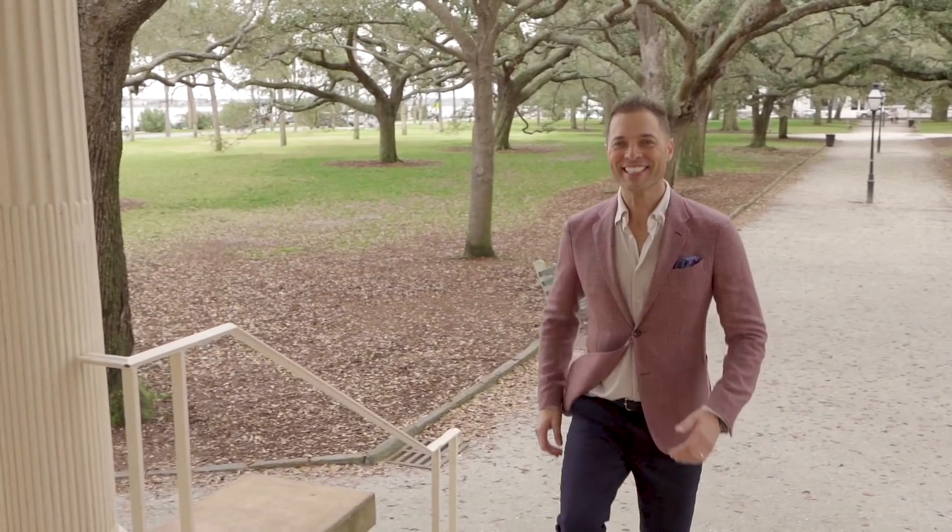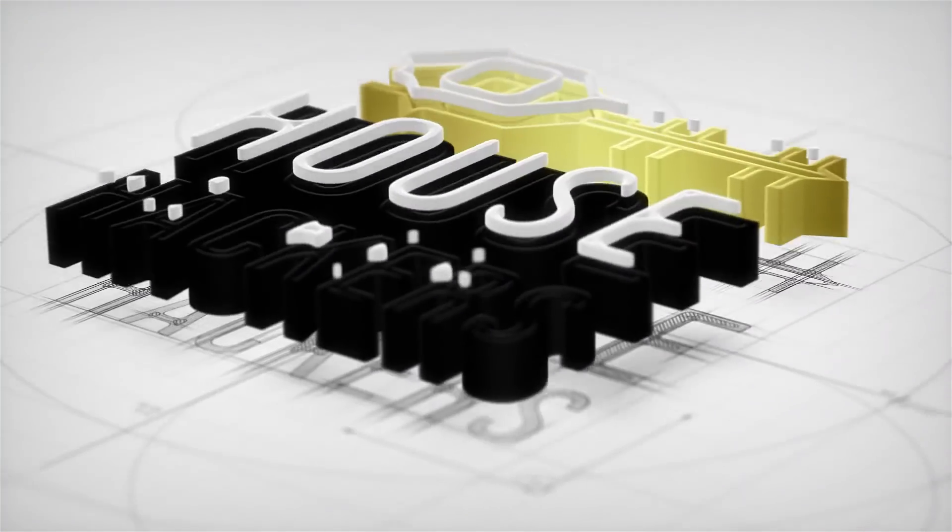Before I announce my new business partner, they will need to prove they have what it takes to become a house hacker. And it's better.